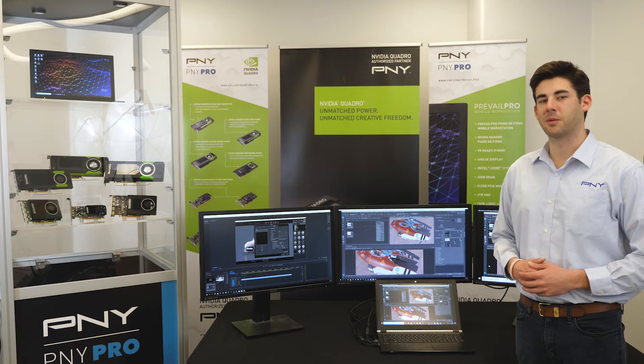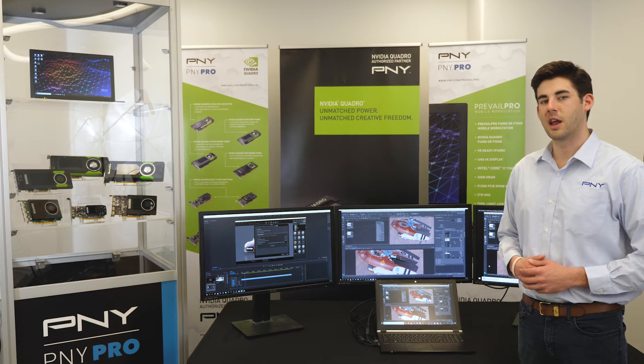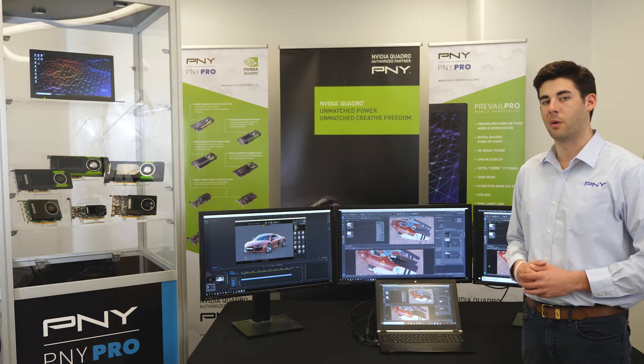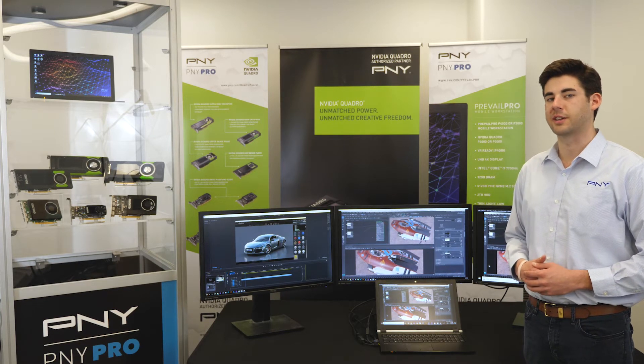Hello, my name is Mitch Palmer and I'm the Digital Marketing Coordinator for P&Y Technologies Commercial and OEM Business Unit. Today we're going to cover some of P&Y's innovative and trend-setting line of Prevail Pro mobile workstation solutions with a specific emphasis on architecture, engineering, and construction.